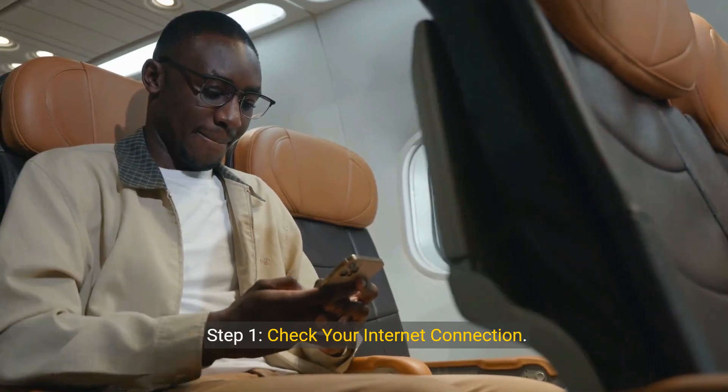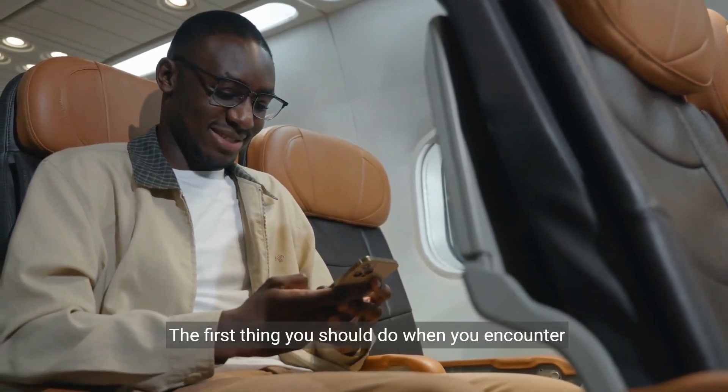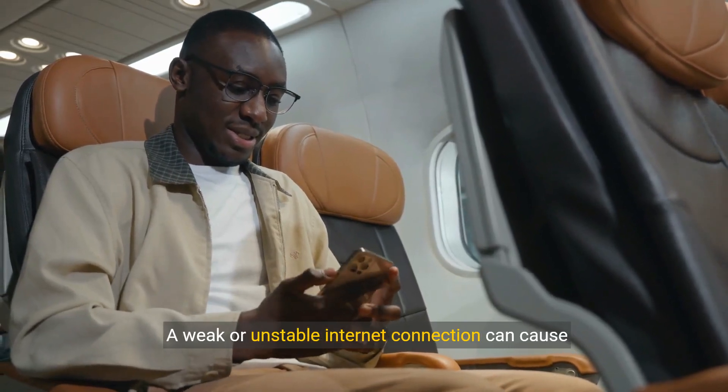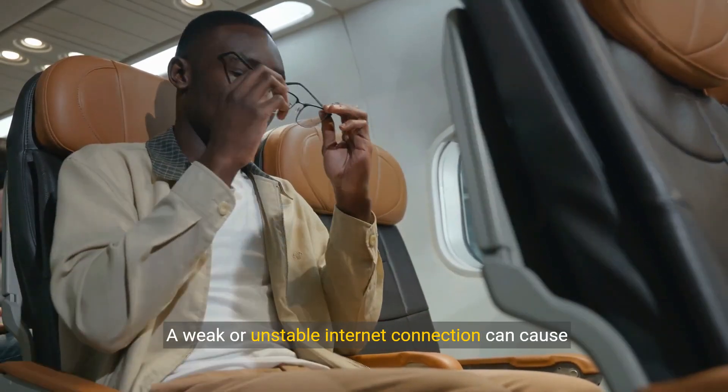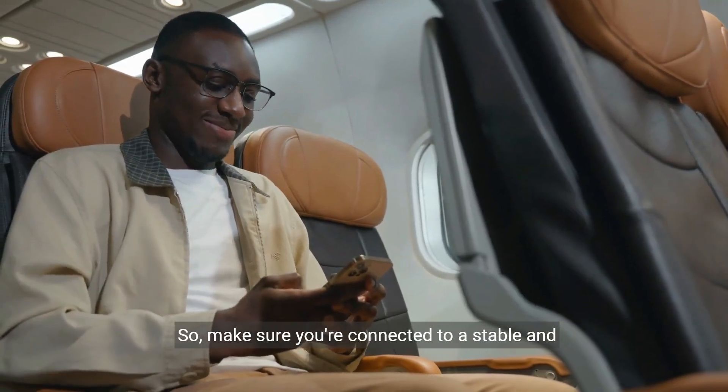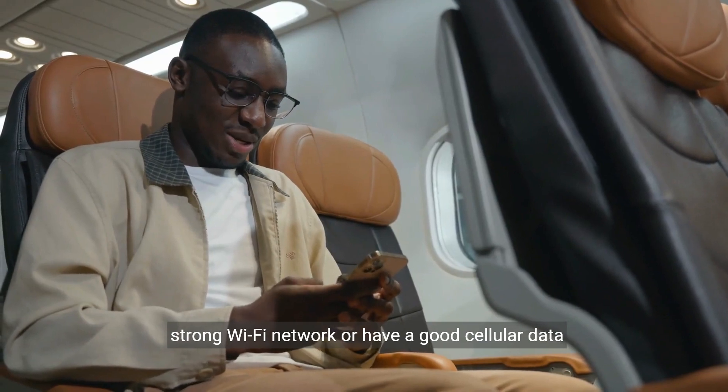Step 1: Check your internet connection. The first thing you should do when you encounter this issue is to check your internet connection. A weak or unstable internet connection can cause the app to log you out, so make sure you're connected to a stable and strong Wi-Fi network or have a good cellular data connection.